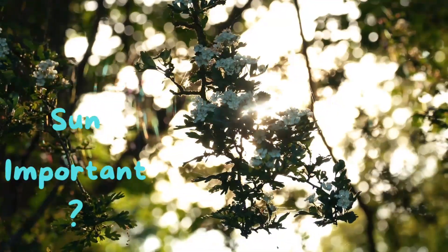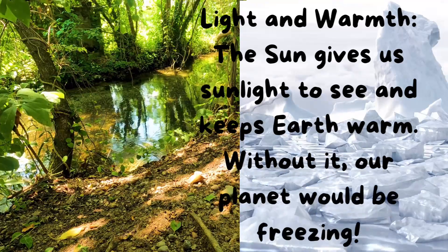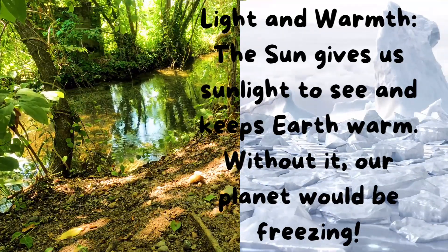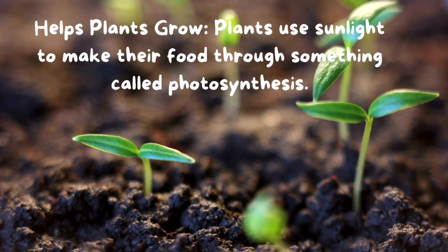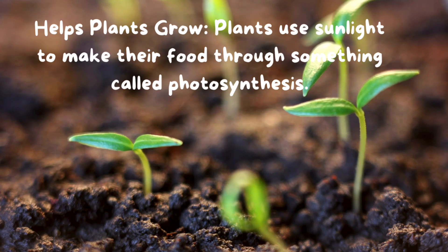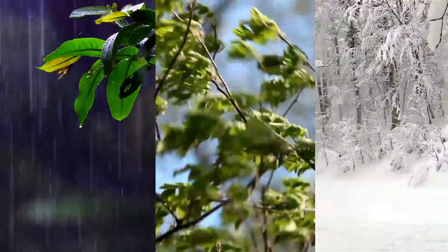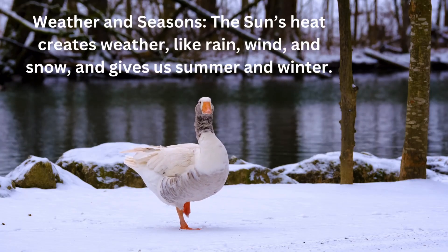Why is the Sun important? Light and warmth! The Sun gives us sunlight to see and keeps Earth warm. Without it, our planet would be freezing! Helps plants grow — plants use sunlight to make their food through something called photosynthesis. The Sun's heat creates weather, like rain, wind, and snow, and gives us summer and winter.